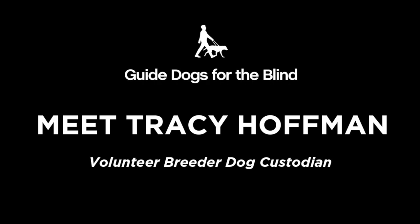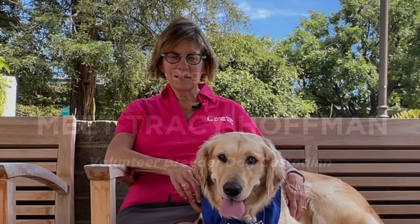Meet GDB volunteer Tracy Hoffman, who sits on a bench next to a dog that is a cross between a Labrador Retriever and Golden Retriever. I'm Tracy Hoffman and I'm the breeder custodian for Missouri, seated to my left.